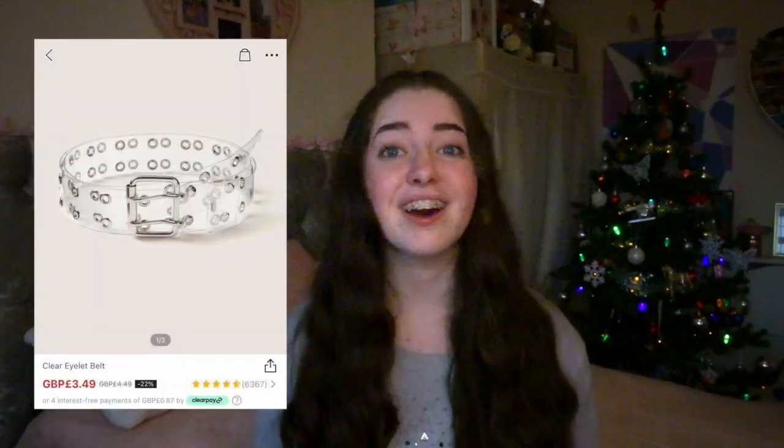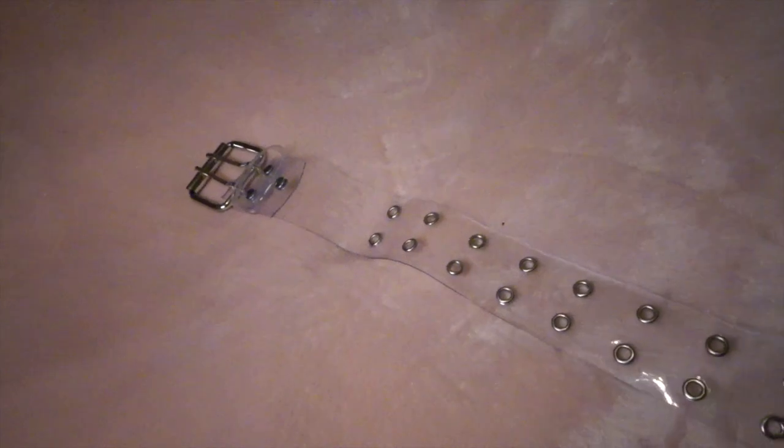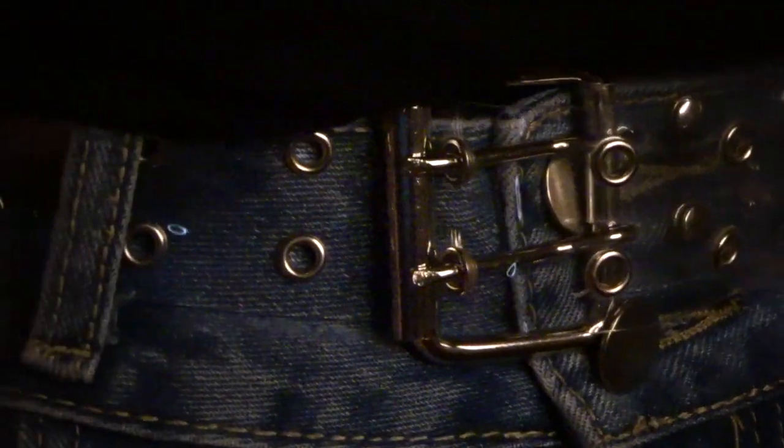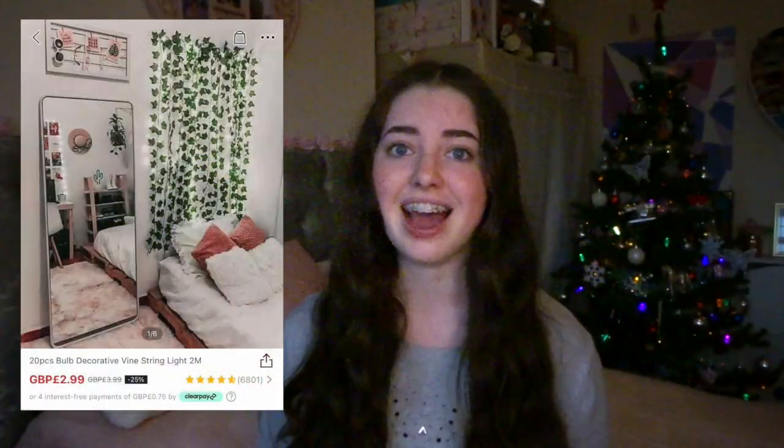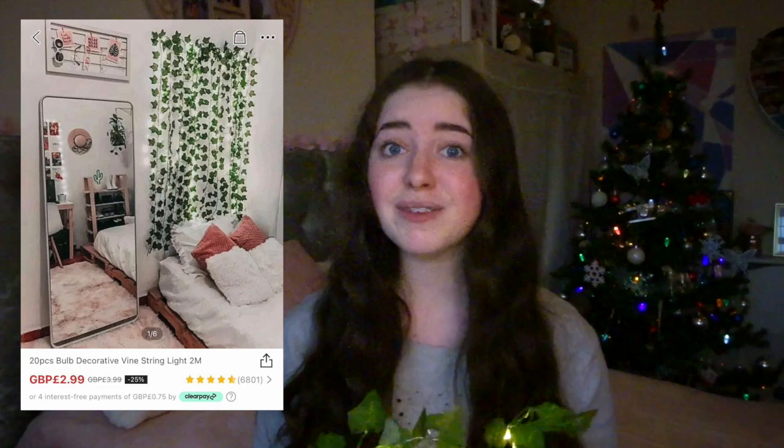Moving on to accessories and other random things I picked up. I bought this clear belt because I've seen them look really fashionable on other people and this cost £3.49. I also bought light-up vines — these look so pretty and cost £2.99 for two metres. I only picked up one because I wanted to hang it over my mirror so I wouldn't need more than two metres, but I'm so happy with them.